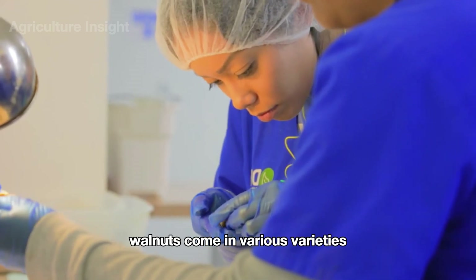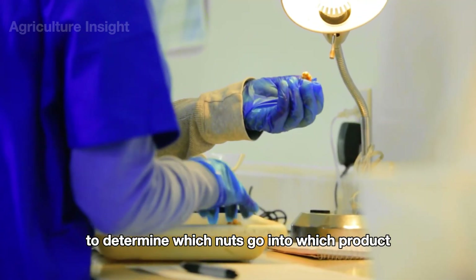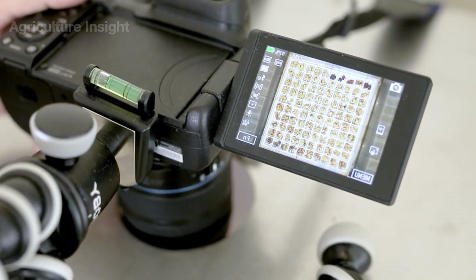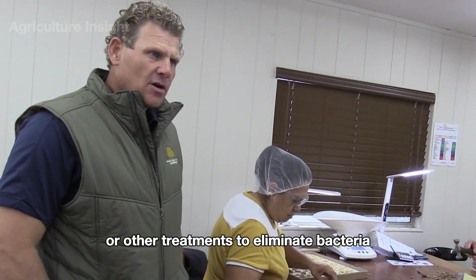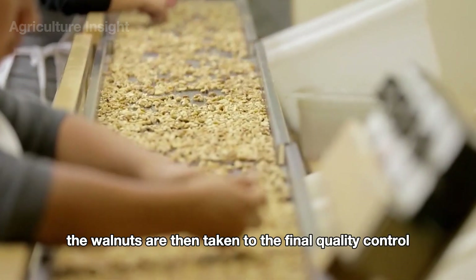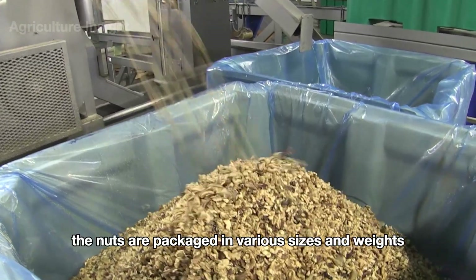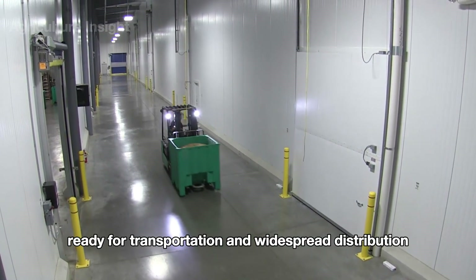Walnuts come in various varieties to meet market demands. To determine which nuts go into which product, quality tests are performed. Some nuts are suitable for snack products, while others are better for food production. Sterilization involves applying heat or other treatments to eliminate bacteria. The walnuts are then taken to the final quality control area, where workers manually inspect for any defects and remove any damaged nuts. Once approved, the nuts are packaged in various sizes and weights, ready for transportation and widespread distribution.